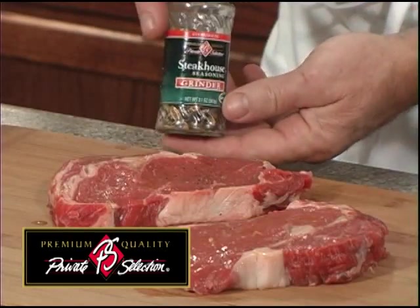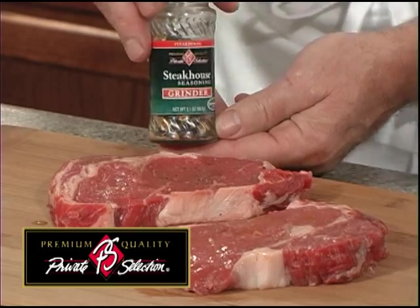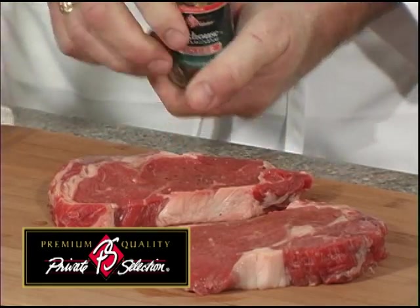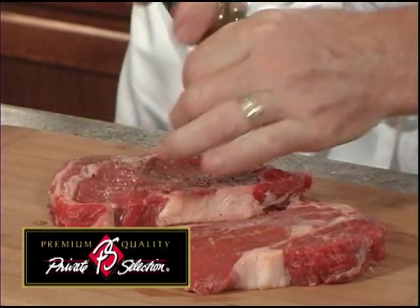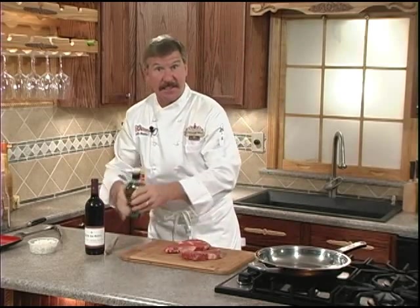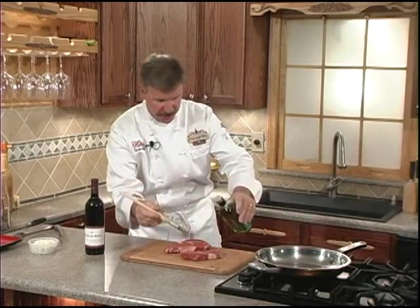Next, we'll give our steaks a generous seasoning of the Private Selection Steakhouse Seasoning Grinder. Make sure the top is in the up position for a coarser grind. We'll turn the steaks and repeat the process for the second side. Oiling and seasoning the steaks first makes a great crust on your steaks.